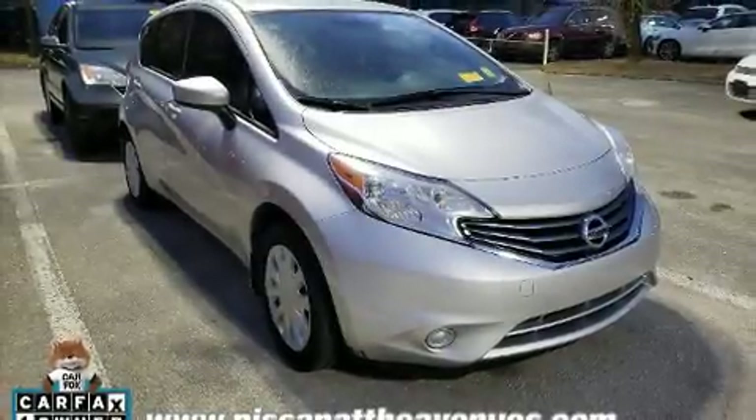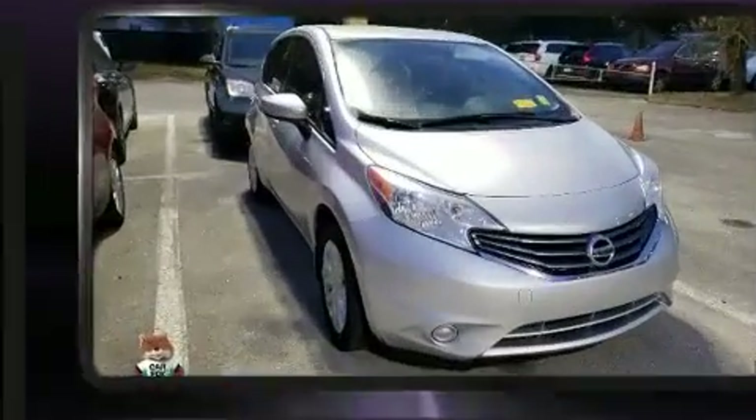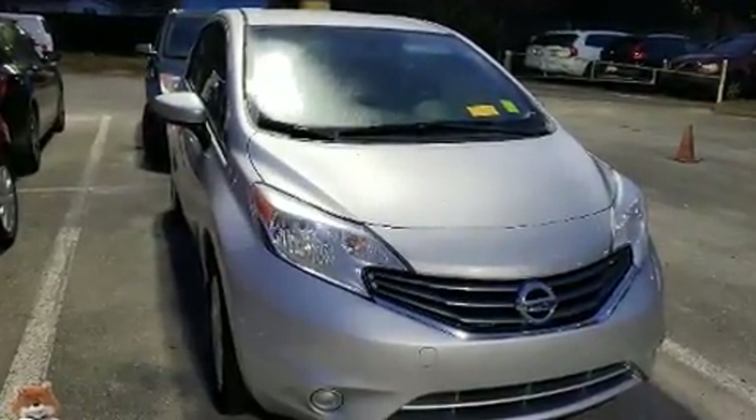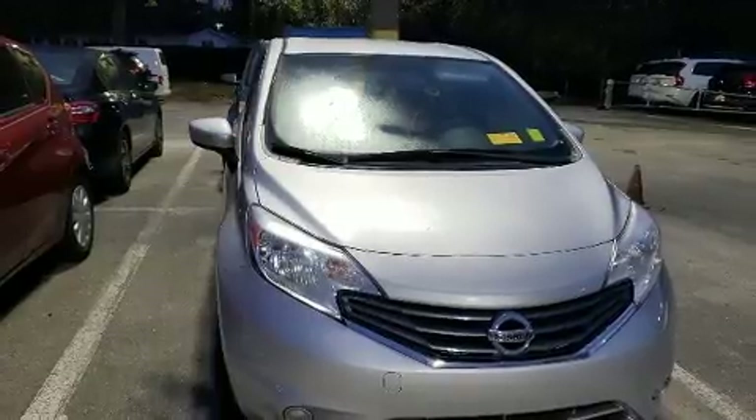Here's a great deal on a 2015 Nissan Versa Note. This four-door, five-passenger hatchback just recently passed the 50,000 mile mark. Smooth gear shifts are achieved thanks to the efficient four-cylinder engine, providing a spirited yet composed ride and drive.